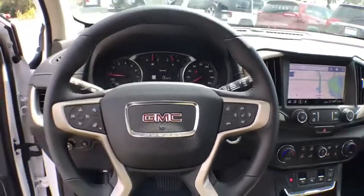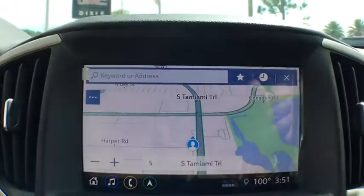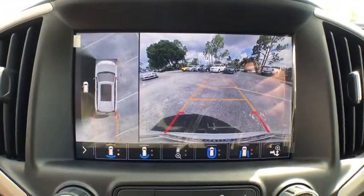Driver and front passenger heated seats, fog lights, heated front seats, heated steering wheel, compass, security system, rear window defroster, power windows, and trip computer.